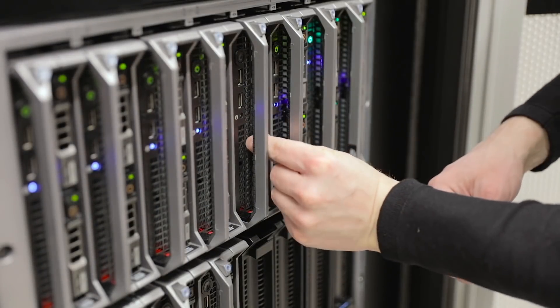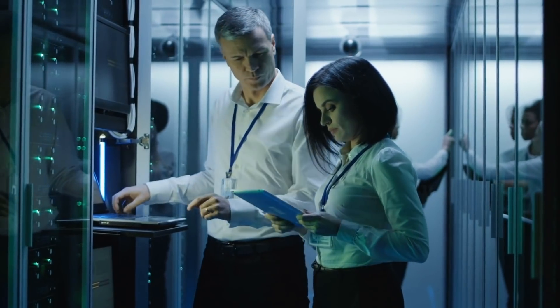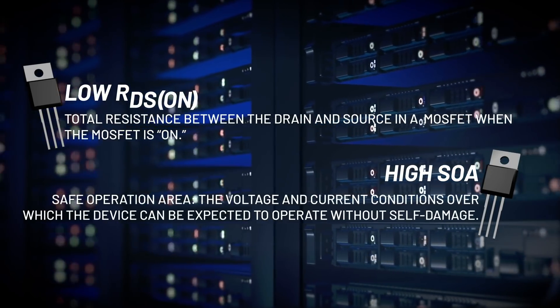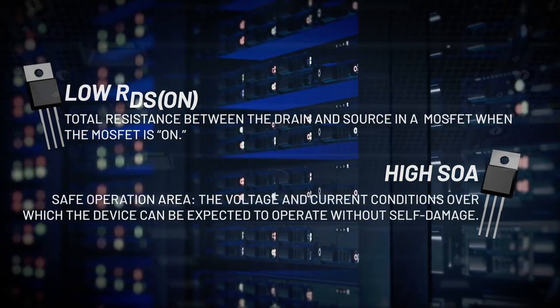Power MOSFET selection is limited and challenging for hot swappable high power systems where two opposing criteria are required: low RDS(on) for efficiency and high SOA for robustness. You're left with a limited selection of MOSFETs and a choice between performance and cost.